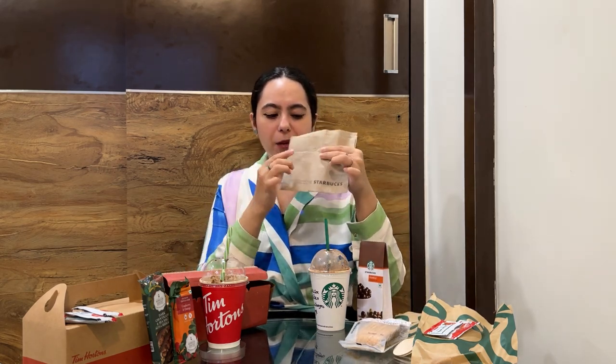Individual product packaging ki baat karun toh Tim Hortons mein mujhe is tarah se boxes diye hain, aur Starbucks ki baat karun toh mujhe paper bags mein saari cheezein daal kar di huin hain. Cutlery ki baat karun toh Tim Hortons mein mujhe koi cutlery nahi di, Starbucks mein mujhe 2 spoon di hain and tissue paper bhi di huin jis pe Starbucks ki branding bhi ki hui hai. Chalo, coffee taste karke bataati hoon.